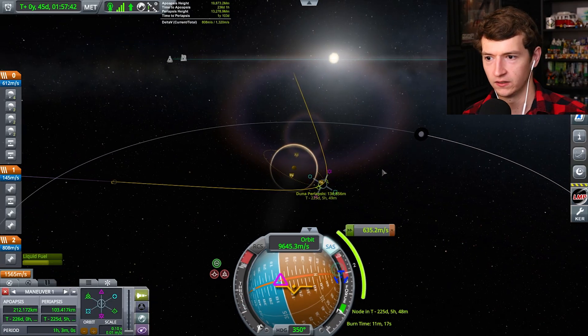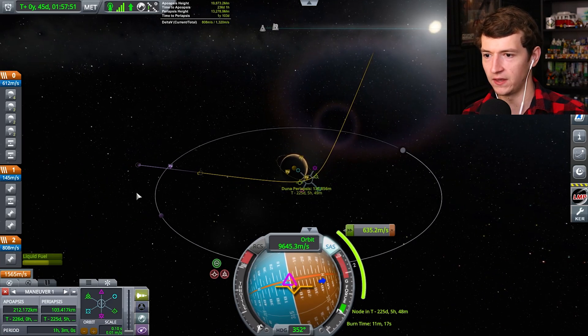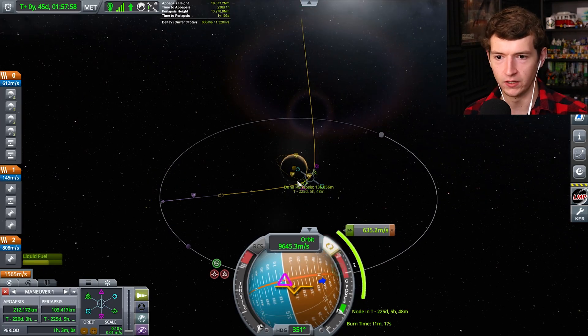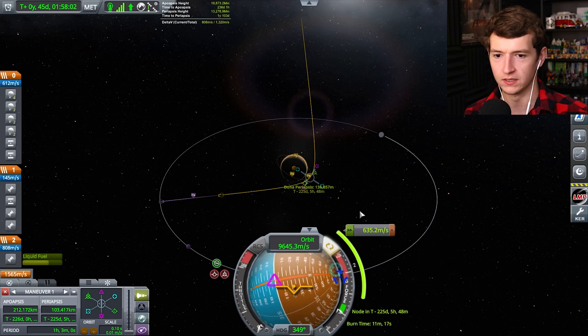Oh, is it because I hit an Ike encounter? I must have actually hit an Ike encounter, and then it turns into a Duna encounter — that's just luck of the draw. Either way we get where we're going; we've got way more than enough fuel to fix things.